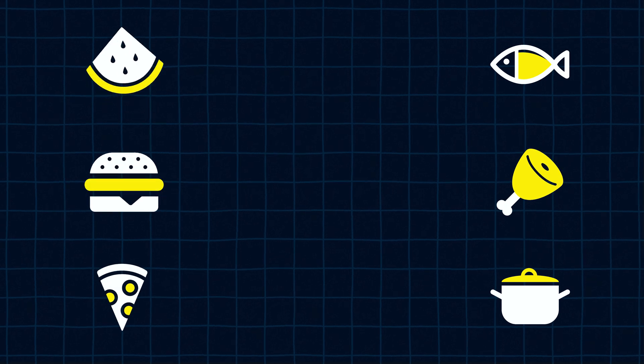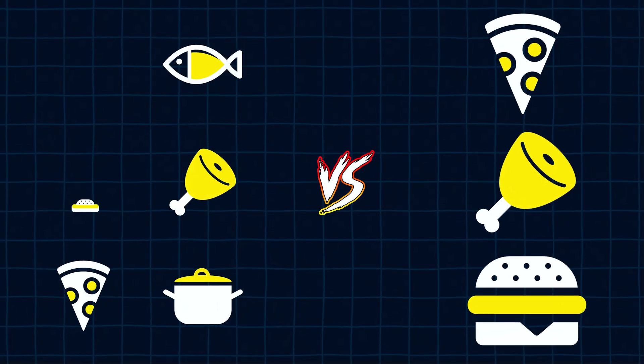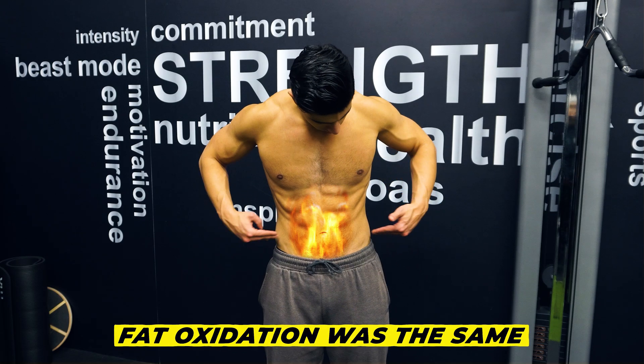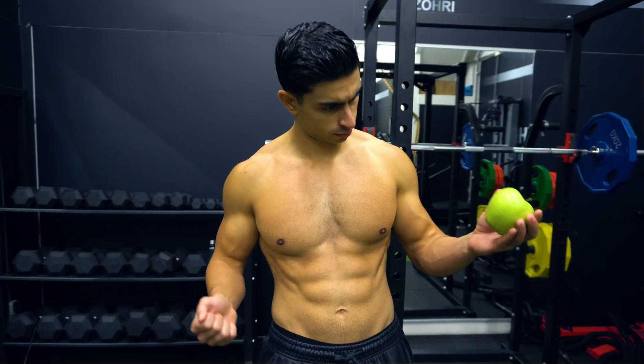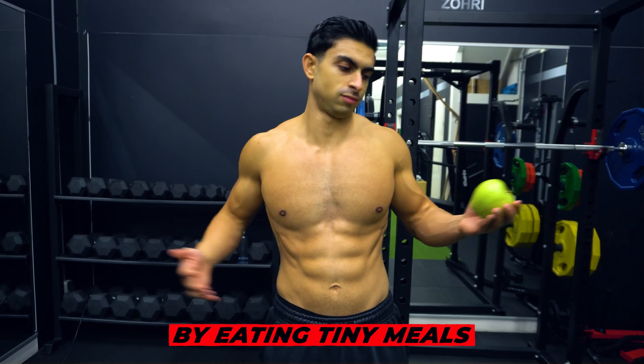In fact, having small infrequent meals can leave you hungrier throughout the day. In a 2013 study, the researchers compared having 3 vs 6 meals per day while matching calorie intake. Fat oxidation was the same in both groups, but the group eating 6 meals per day felt hungrier because they were only able to snack on small meals. So you do not have to make things harder for yourself by eating tiny meals every few hours.